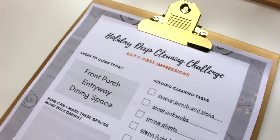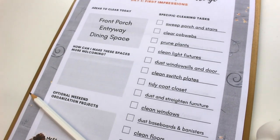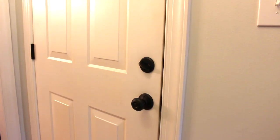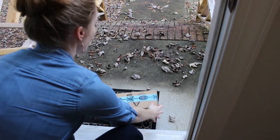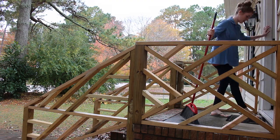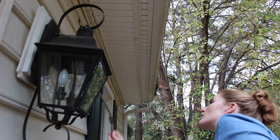Hi friends, welcome back to my channel. We are kicking off this holiday deep cleaning challenge. Here is the printout I have for you on my blog, lovelythingswithAbby.com — you can go and get this, and you can also tune into a playlist I made on there that's holiday inspired. We're going to get started. The theme today is first impressions, and honestly, you don't have to tackle all these tasks in one day.